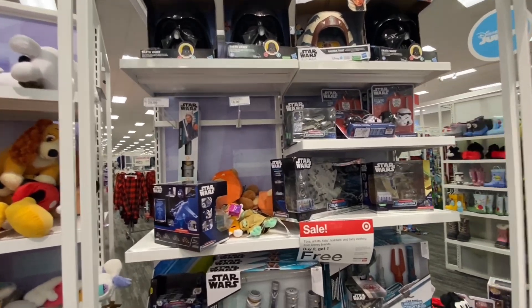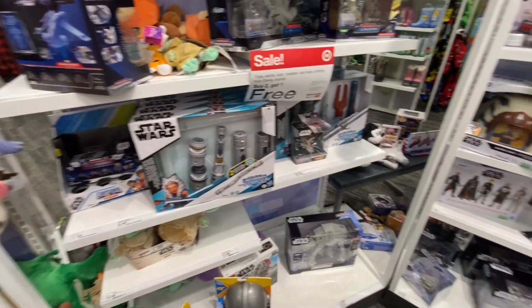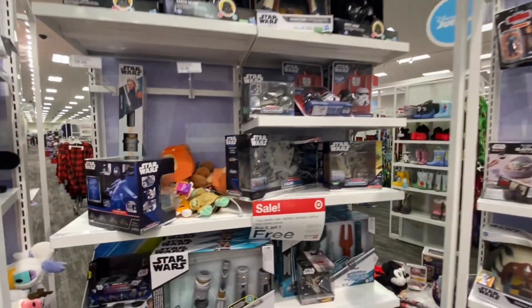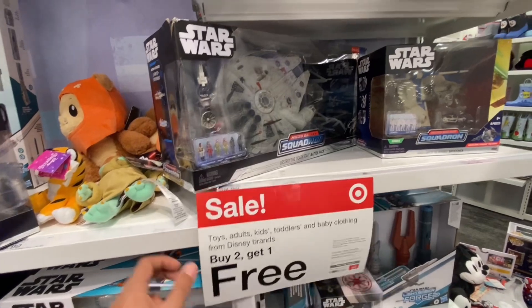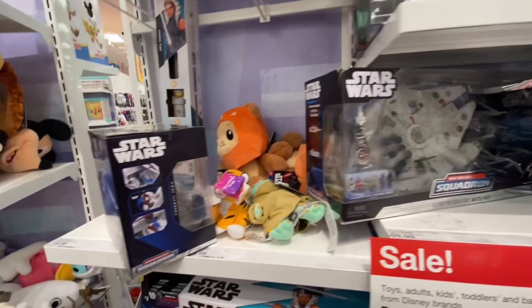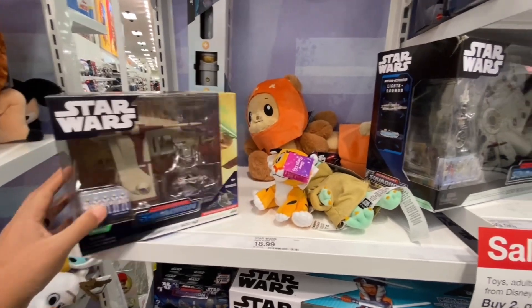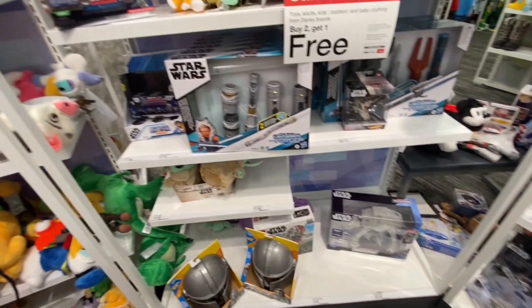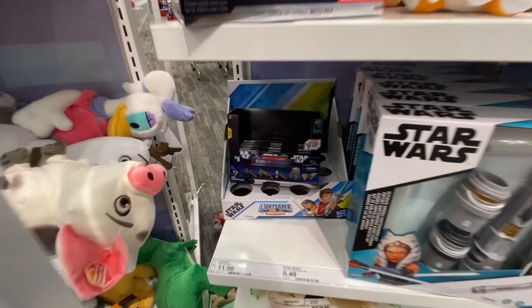Home base Target — Star Wars section looking rough. You can tell the holidays are here. We do have a Buy Two Get One Free deal. We still got some of these exclusive Micro Galaxy Squadrons here for Target, some plushies, some helmets up there. Down here, not a whole lot — that beautiful AT-AT, but we already got that. I'm actually thinking of picking up some blind boxes here — this is Series 4, I think I skipped Series 3.